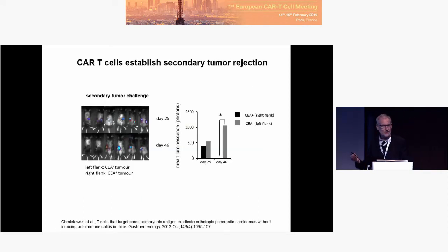These mice that are cured have a long-lasting memory. After a hundred days of treatment, we challenge these mice on the right side with an antigen-positive tumor and on the left side with an antigen-negative tumor. The right-side tumor is rejected, and the left-side tumor, which is negative for the antigen, grows. Meaning there is an antigen-specific memory long after one shot of CAR T-cells.